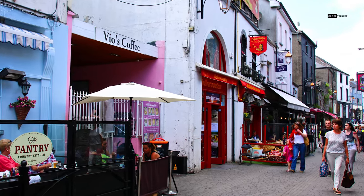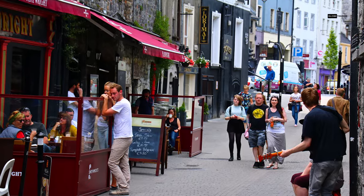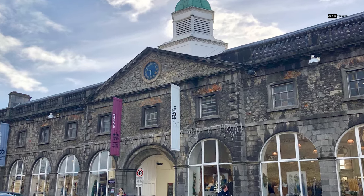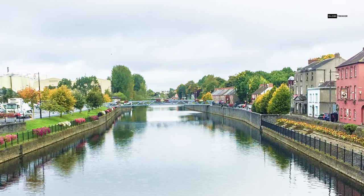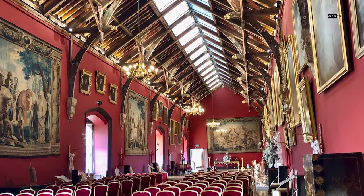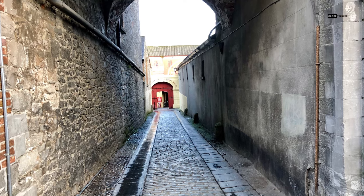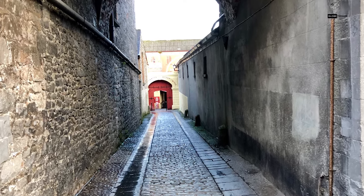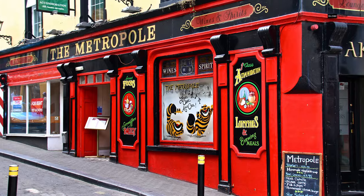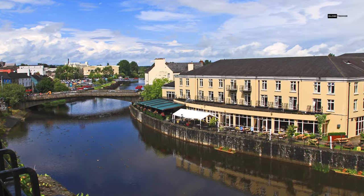As you wander its charming cobblestone streets, you'll encounter ancient cathedrals, traditional pubs, and artisan shops, all set against a backdrop of centuries-old architecture. Kilkenny is renowned for its vibrant art scene, with numerous galleries and craft shops that showcase Ireland's artistic prowess. Don't forget to visit Kilkenny's iconic Smithwicks experience, where you can immerse yourself in the town's brewing heritage. With its welcoming locals, rich cultural heritage, and Old World charm, Kilkenny is a true Irish treasure, perfect for history buffs and wanderers alike.